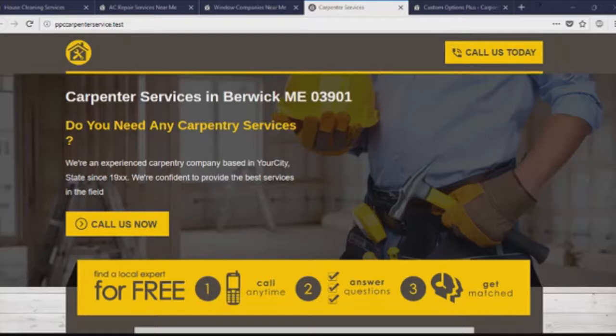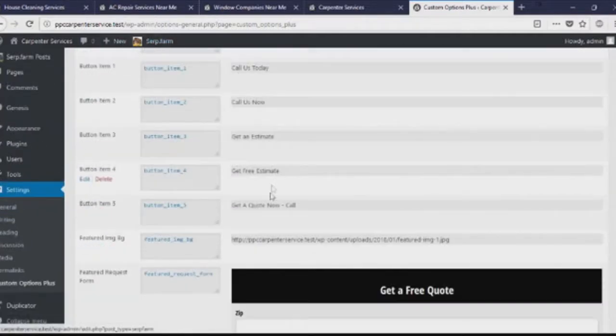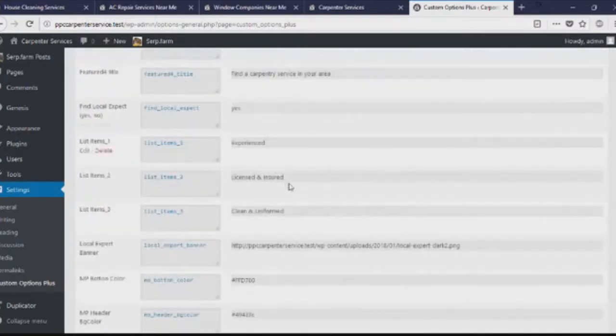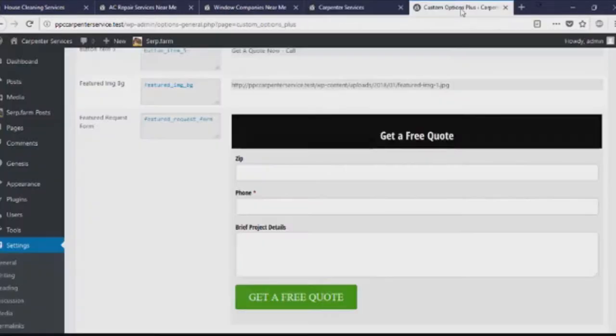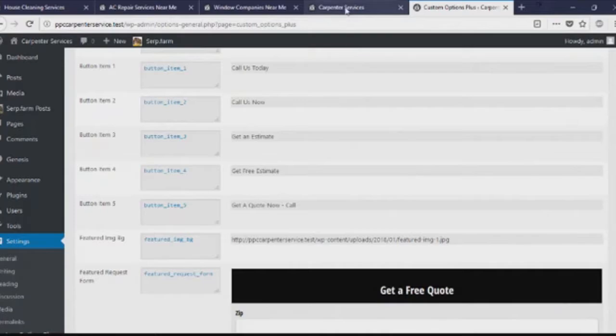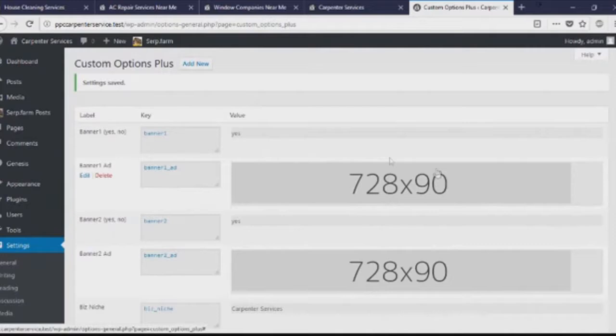Let's get into the WordPress admin area and I'll show you how these themes work. This is the custom options panel — the most important part — which is going to help you customize your theme the way you want: change the phone number, change your theme colors, change the form that your network gives you, and change the featured image.